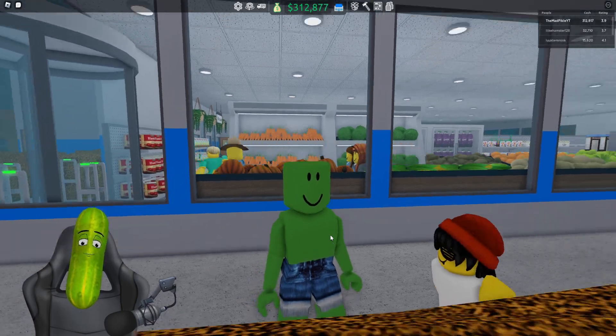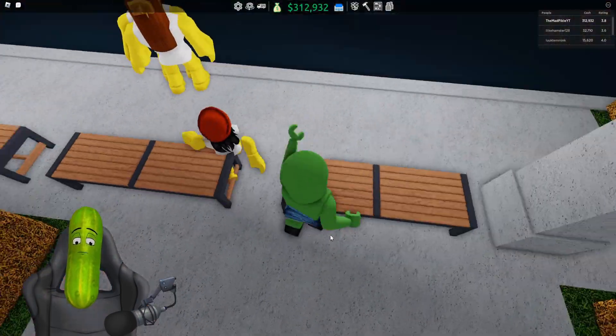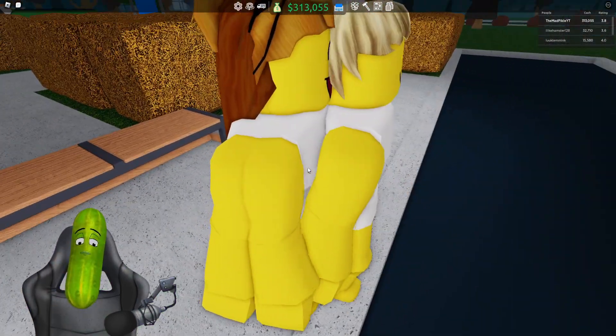Hey, welcome back to Retail Tycoon where today — don't you dare walk through my intro! You're lucky you're just a little kid, otherwise you do not know what I'd do to you.